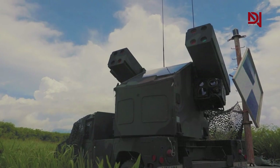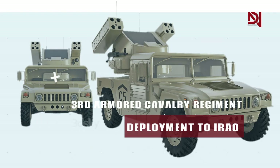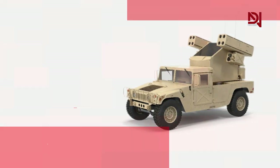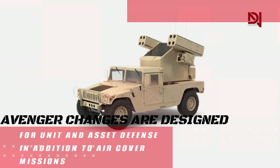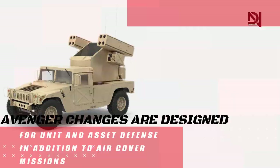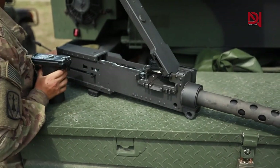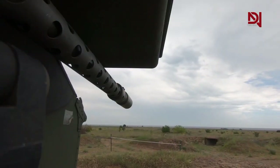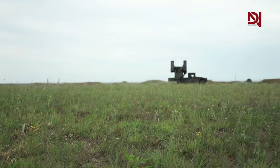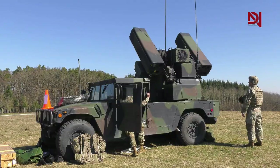The up-gun Avenger was primarily developed for the 3rd Armored Cavalry Regiment for the regiment's 2005 deployment to Iraq. The changes were designed to enable the Avenger to perform unit and asset defense in addition to its air defense missions. The right missile pod was removed and the M3P 12.7mm caliber machine gun was moved to the previous pod position, allowing the removal of the turret cab safety margin, permitting the gun to fire directly in front of the HMMWV.